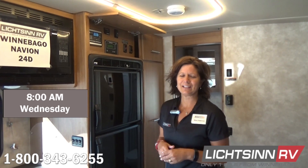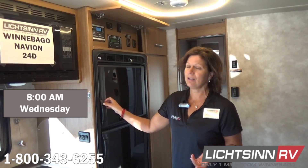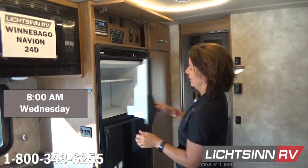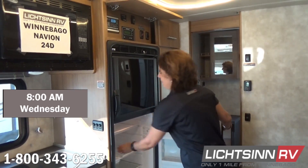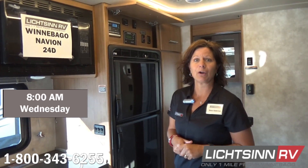Good morning, I'm Stacy at Litsen RV. It's Wednesday morning — a bright sunny morning — and we are on day three of our solar experiment in the 24D. The freezer is holding its own at zero degrees. The refrigerator is sitting at 40 degrees. The solar panel is reading at 12.4 volts. We're doing great — let's check in again this afternoon.